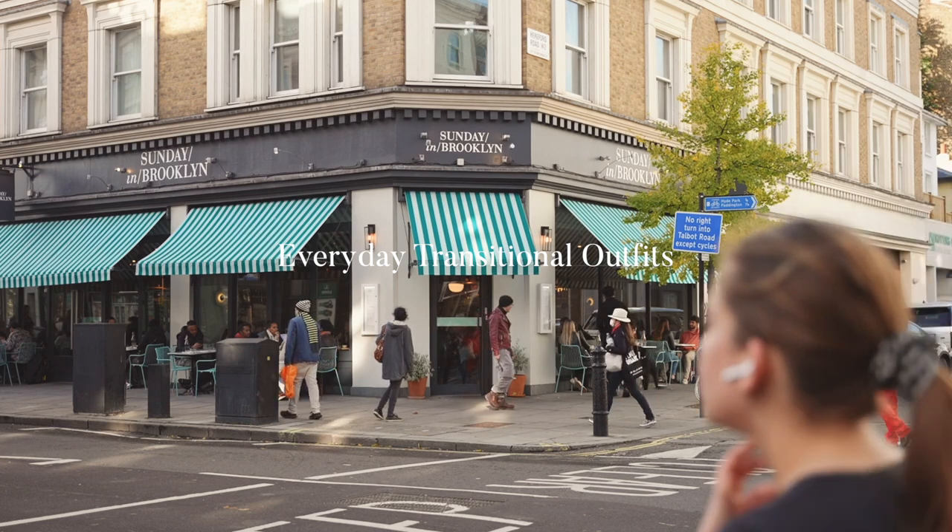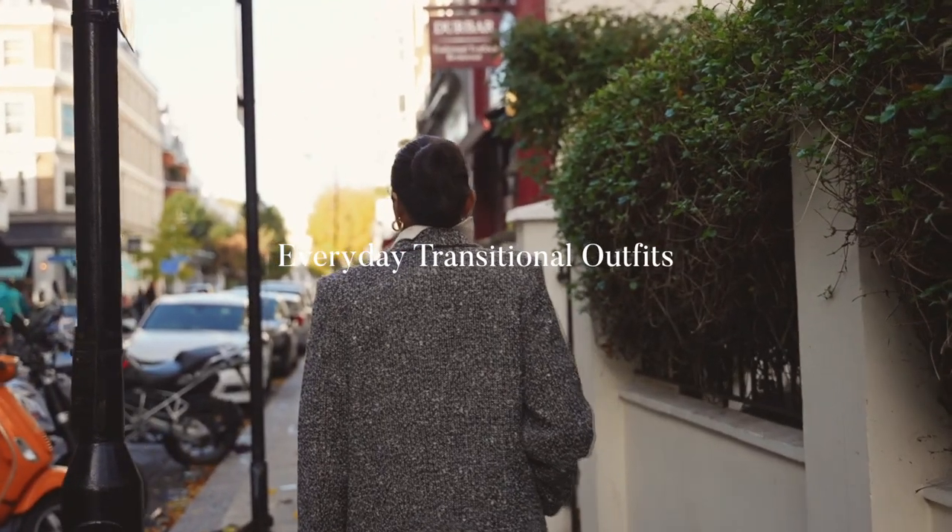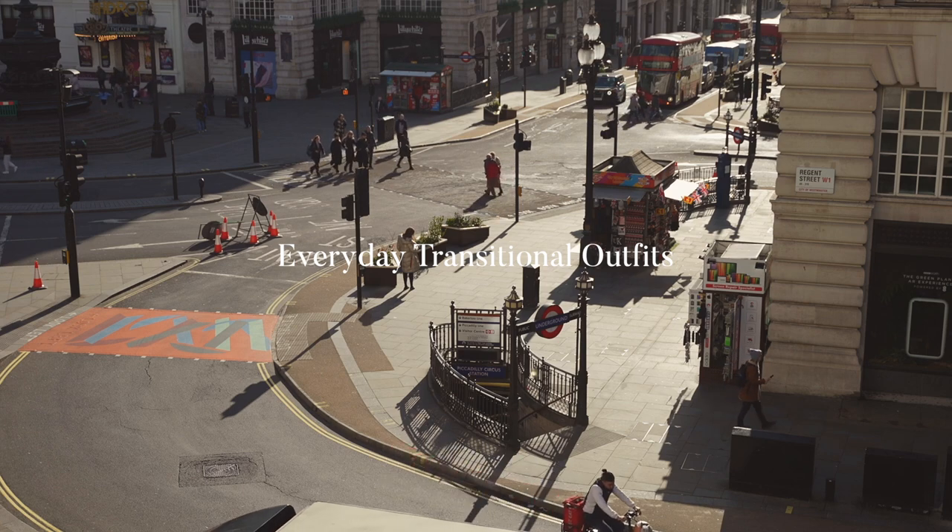Hey guys, welcome back to the channel. I hope you've been well. In this video I'm going to be sharing a couple of transitional outfits that I've been wearing in hopes for spring.